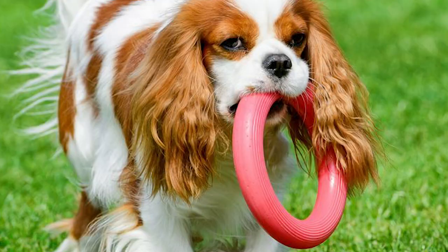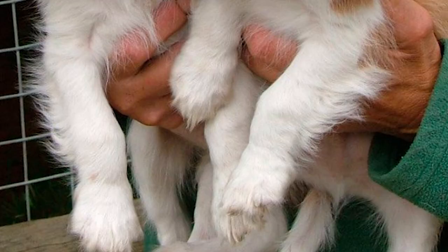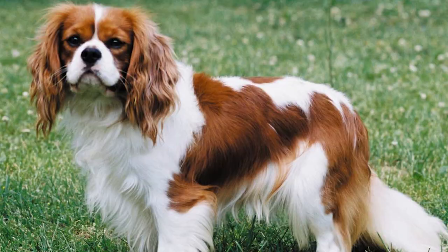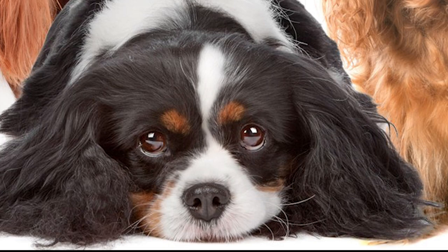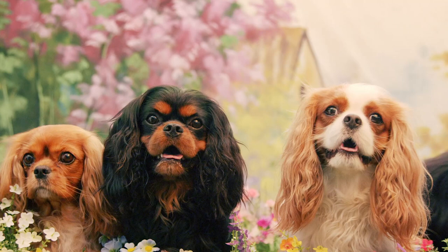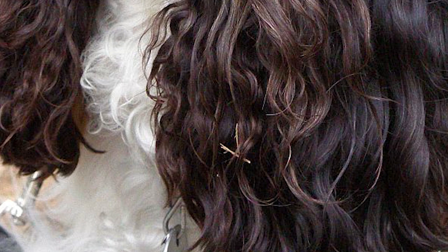The Cavalier King Charles Spaniel is a breed of toy dogs possibly obtained by crossing small spaniels with oriental toy breeds like the Japanese Chin. The breed's development history from the 1700s up until the 1920s is the same as the King Charles Spaniel. These lapdogs were very popular among the noble classes and particularly so among the British royalty under King Charles II, who lent his name to the breed.